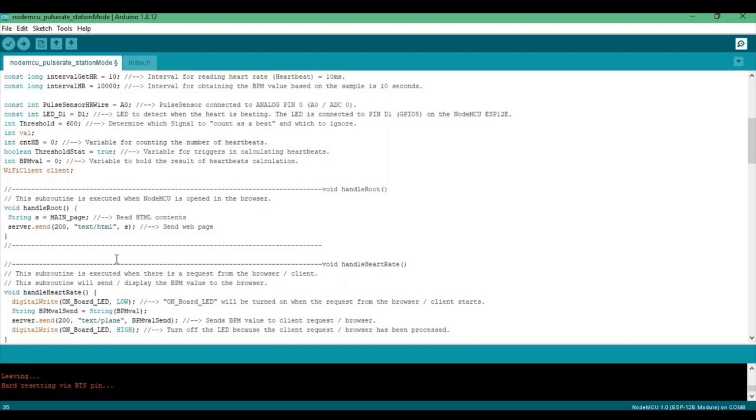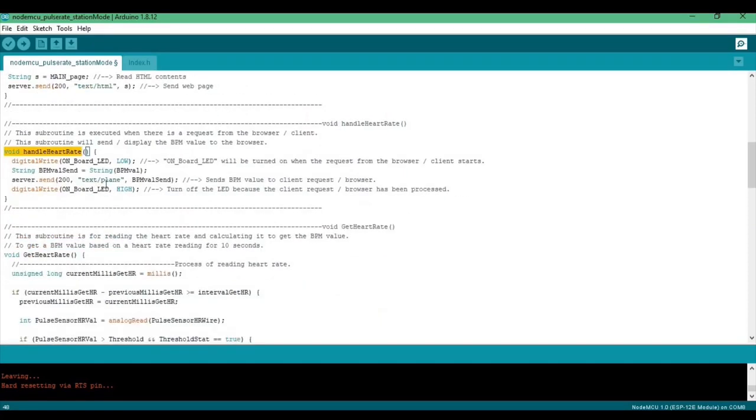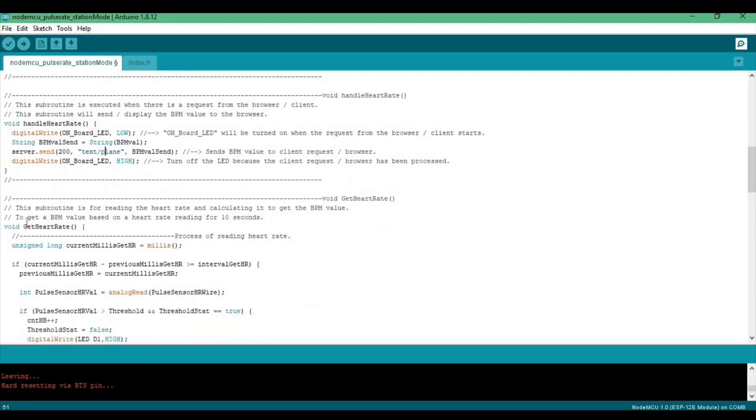The first subroutine is void handle root, which executes when the NodeMCU is opened in the browser. The second subroutine is void handle heartbeat, which executes when there is a request from the browser or client and it will display the BPM value to the browser. The third subroutine is void get heartbeat, which reads the heartbeat and calculates it to get the BPM value based on a 10-second reading.